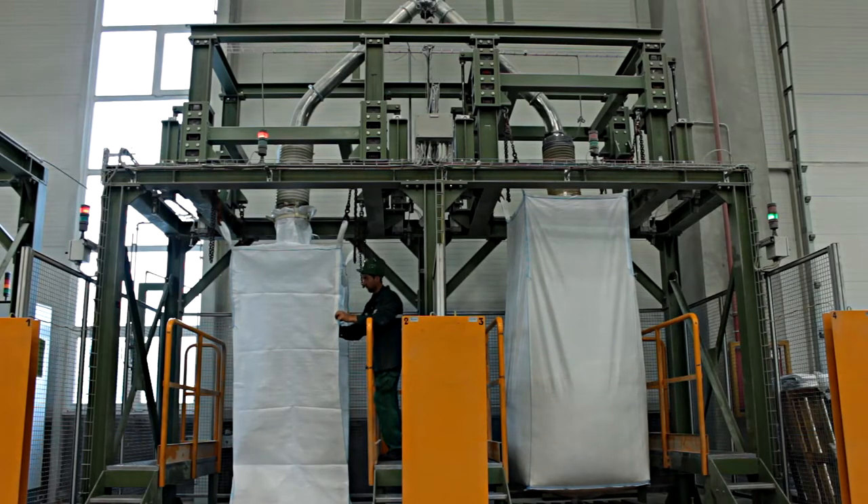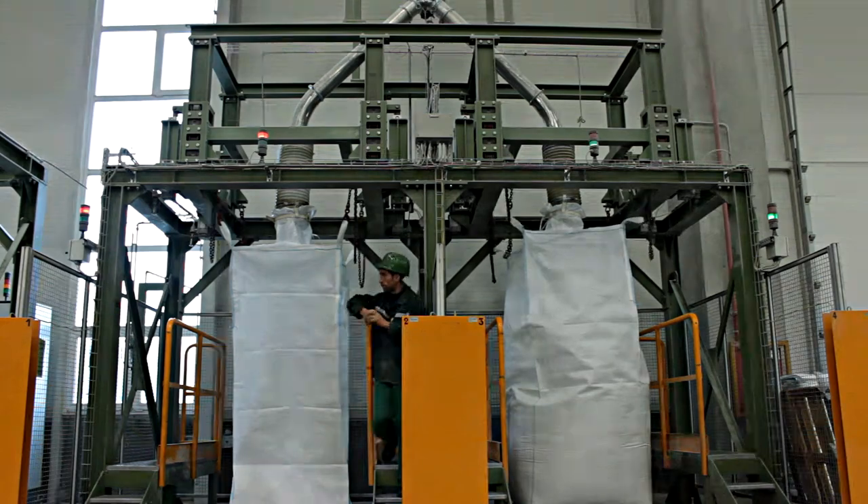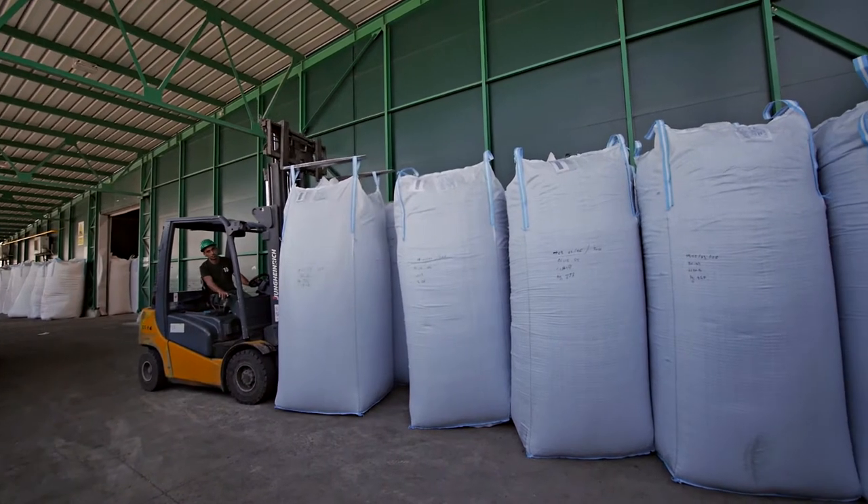PET flakes are packed in special covers, big bag type, of approximately one tonne. The content of each bag is quality tested in laboratories before being sent to final processors.